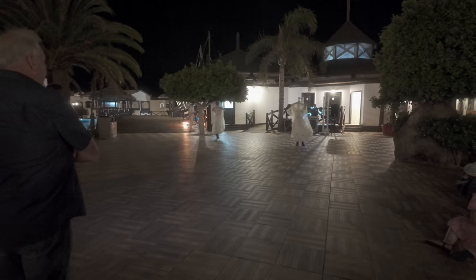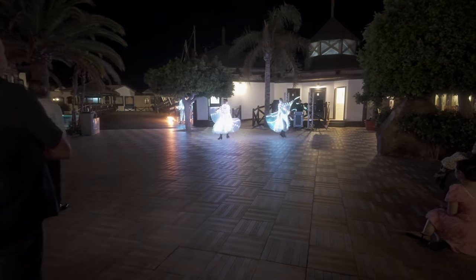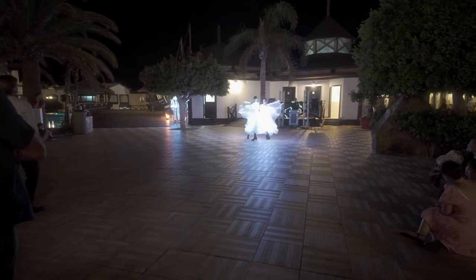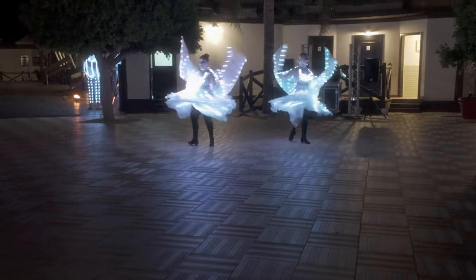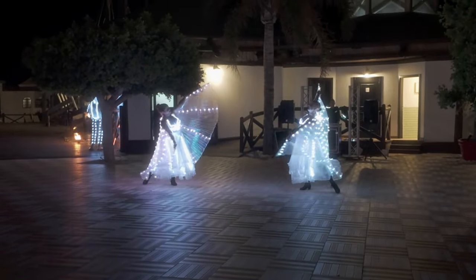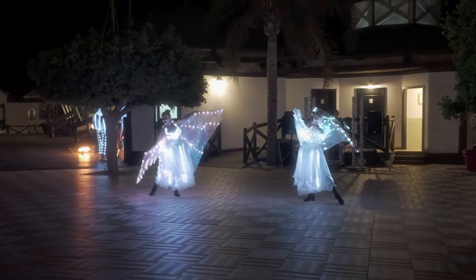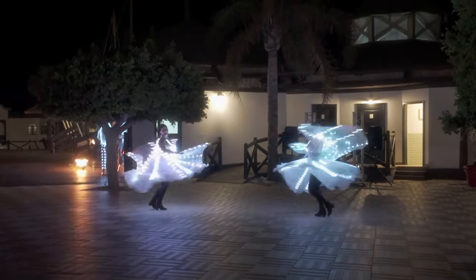This is probably seasonal depending on the weather, the temperature and the light, but they have shows outside as well. This one's outside the main dining area and the main hotel area, just before the pools. Unfortunately I can't play the music as they're using copyrighted music and YouTube says no.